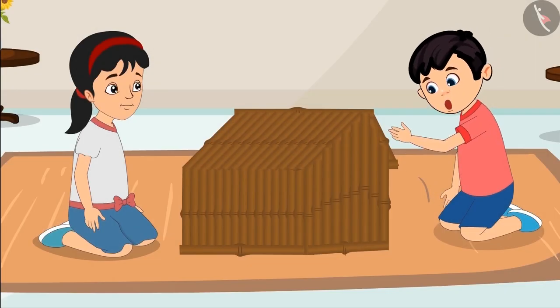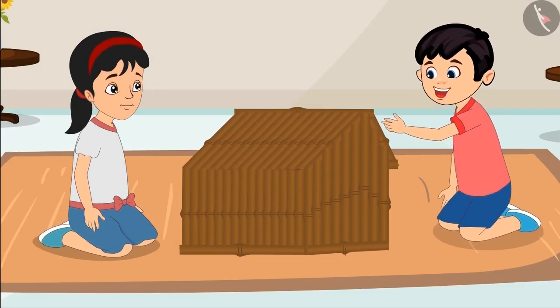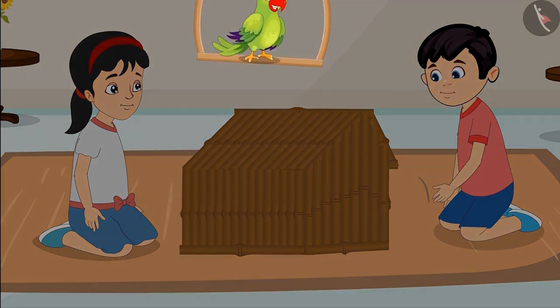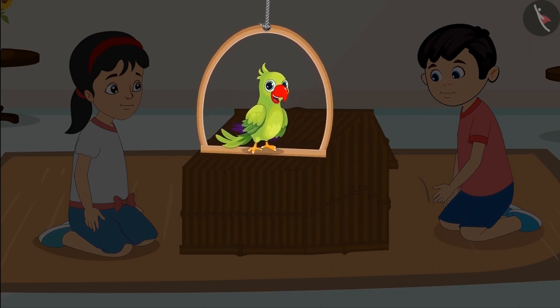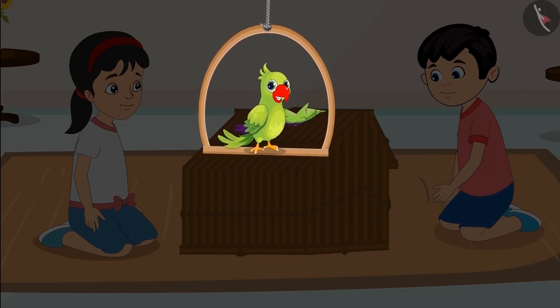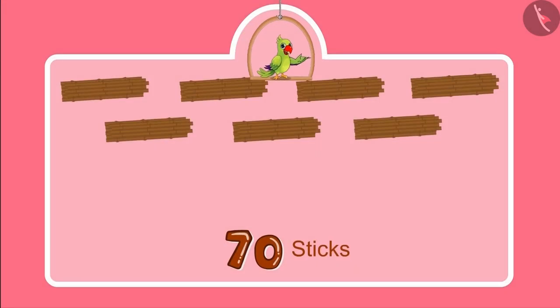Our house is complete now. Pinky, let us show it to Sonu and Neha. Children, did you see what a beautiful house Chotu and Pinky have built? Do you know how many sticks they used to build the house? Come, let us see. Initially they had 70 sticks, and then Pinky got 10 more sticks.